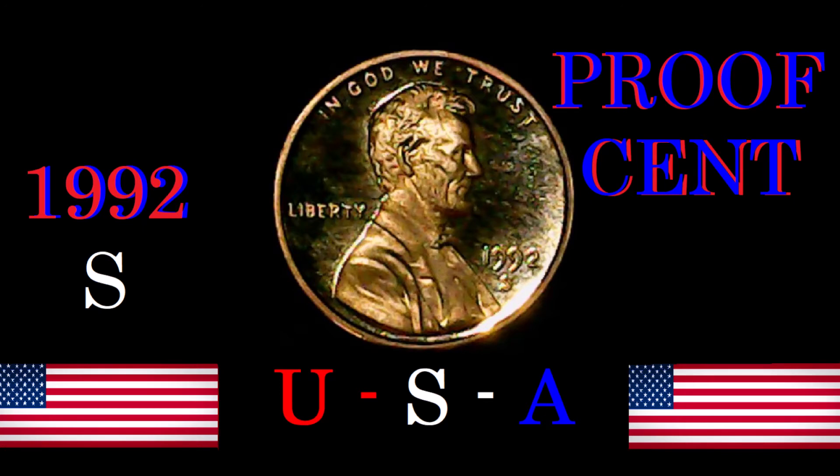The guy who paid $1,380 nineteen years ago now has a coin worth $46 — that's how it goes. The last coin that sold was back in 2017 for $40. With 1,083 at the top grade of Proof 70, that's what happens. There are no real errors to look for on the proof version, but on the regular strike 1992, you look for the Close AM, where the bottom of the 'A' is touching or nearly touching the 'M' in 'America' — that would be worth a lot.